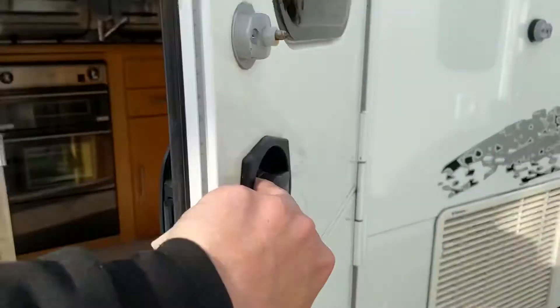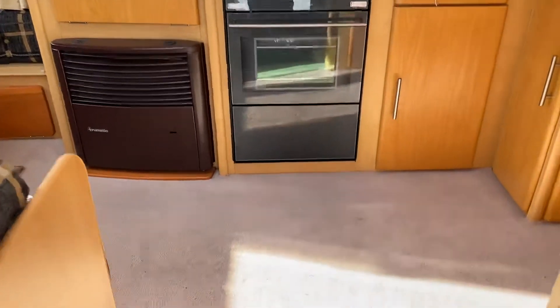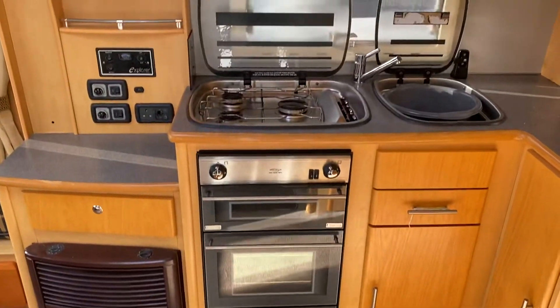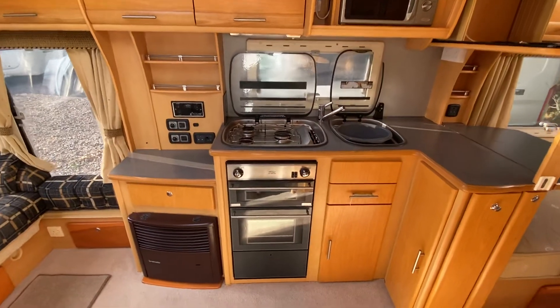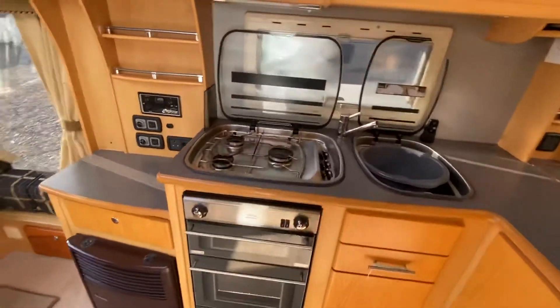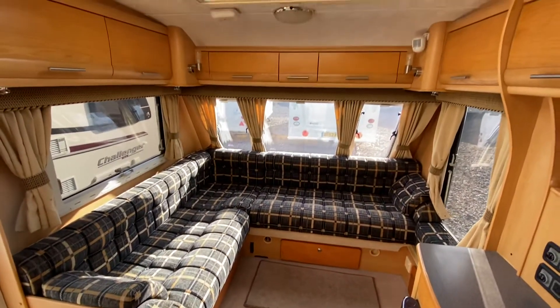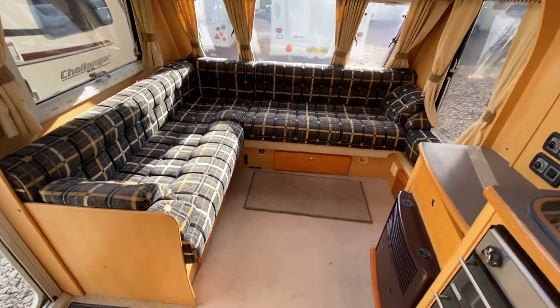Let's have a look inside. Plenty of cupboard space, lovely comfortable lounge area.